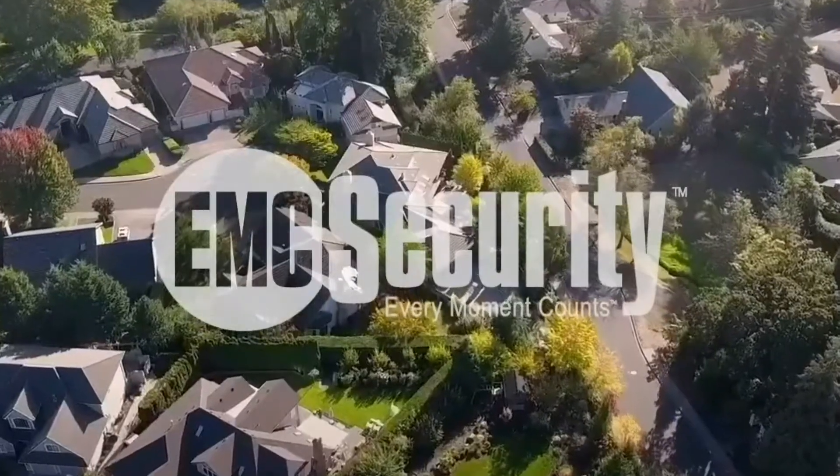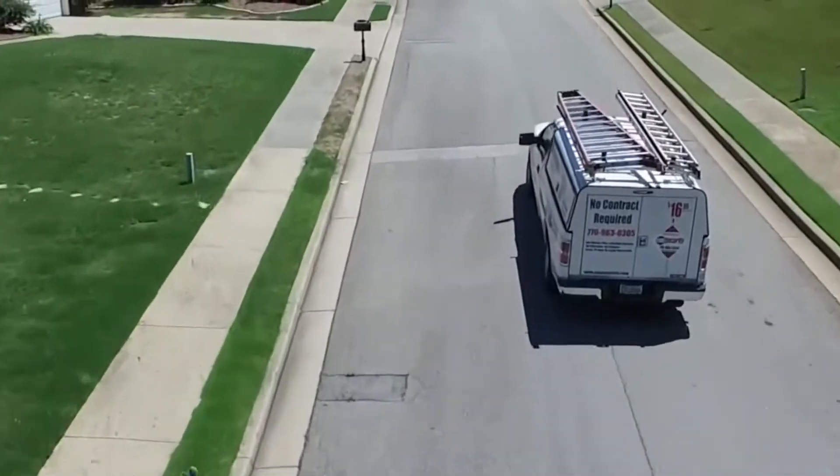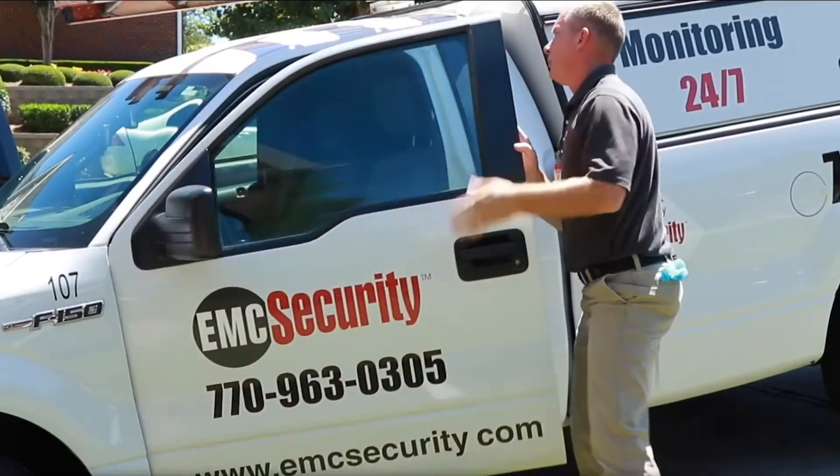Congratulations and welcome to EMC Security Home Protection. Now that you've scheduled an appointment with one of our technicians, here's what to expect next.